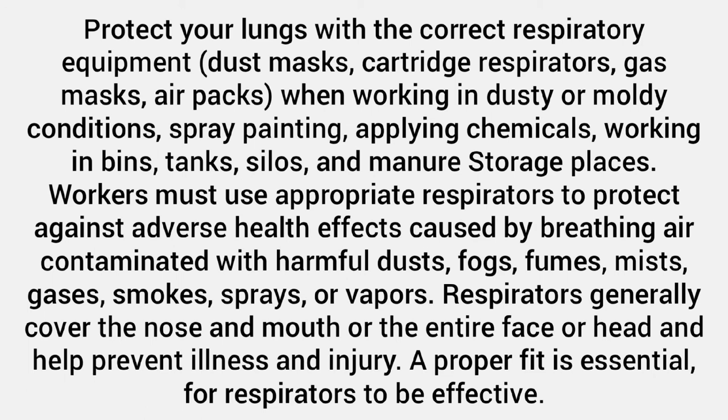Workers must use appropriate respirators to protect against adverse health effects caused by breathing air contaminated with harmful dusts, fogs, fumes, mists, gases, smokes, sprays, or vapors. Respirators generally cover the nose and mouth or the entire face or head and help prevent illness and injury. A proper fit is essential for respirators to be effective.